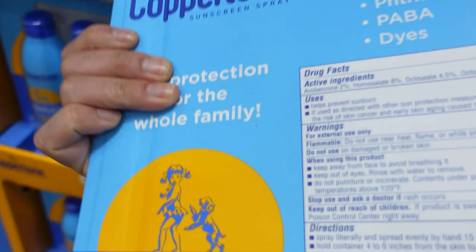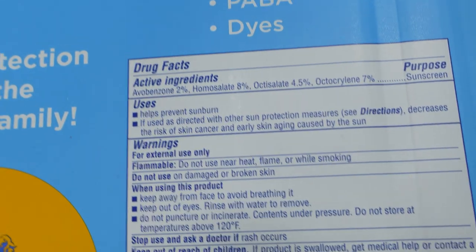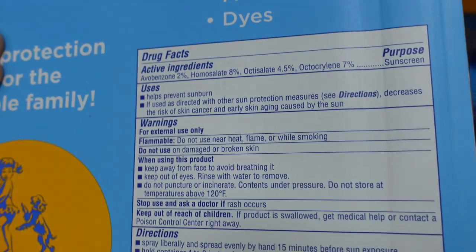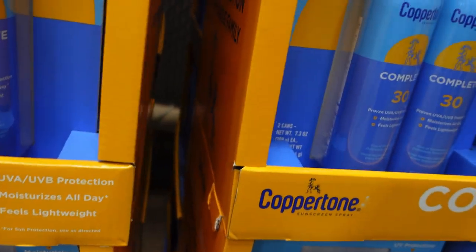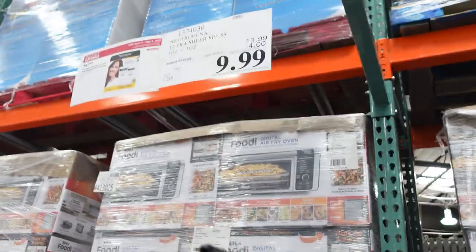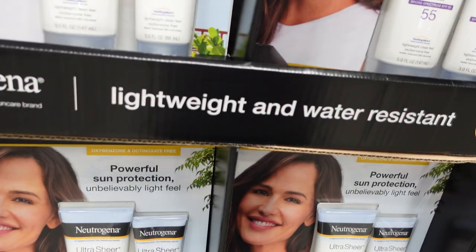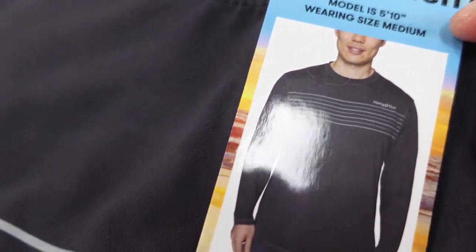Costco is really highlighting its skincare presence by putting products up front. I feel like Costco could up their sunscreen game — they need more variety. They have a lot of sprays and a lot of chemical-based sunscreens. I have no problems with chemical sunscreens, but some patients are sensitive to things like avobenzone. The Neutrogena Helioplex line is fine, but some people do get a photo-allergy to chemical UV filters. I don't want to demonize them — Costco just needs more variety.